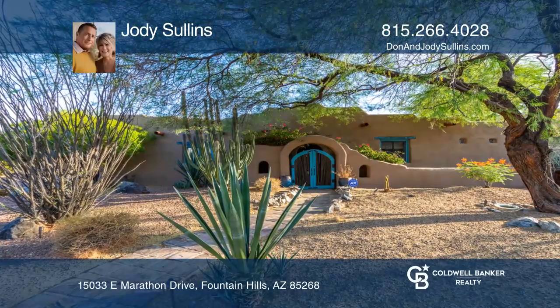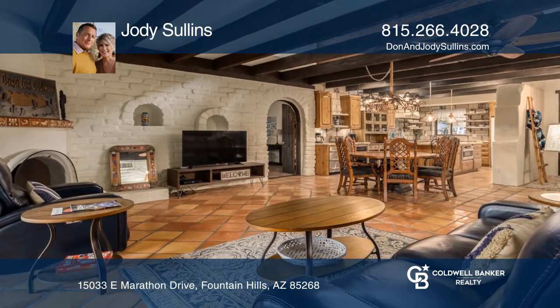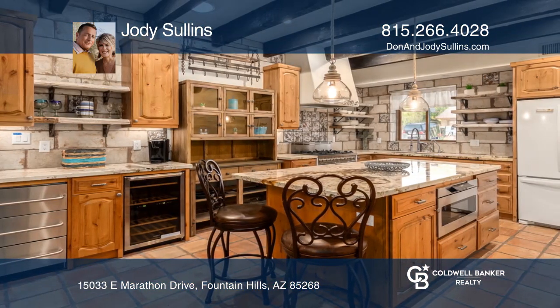Fountain Hills, Arizona welcomes you to this 100% authentic Southwest home. Along with adobe walls, saltillo tile, and exposed beams, this home has been tastefully remodeled in keeping with the original Southwest style.